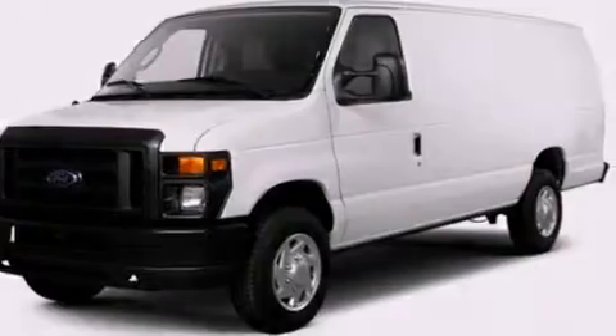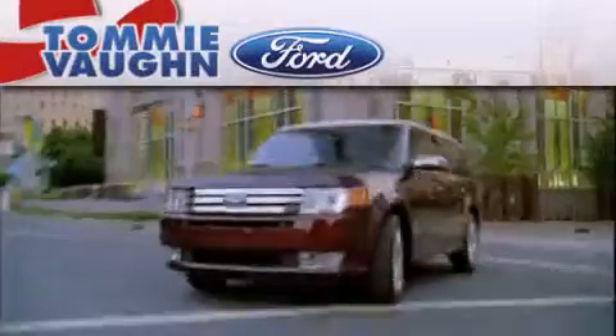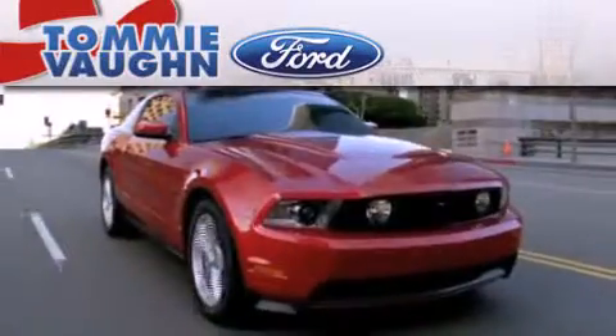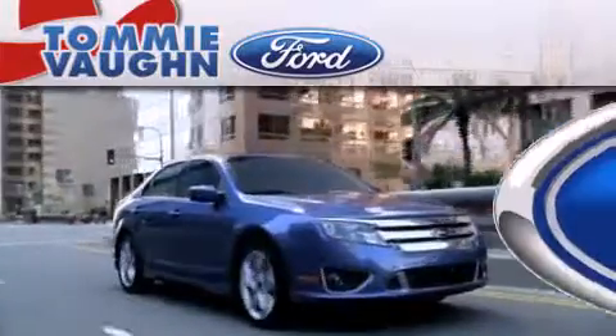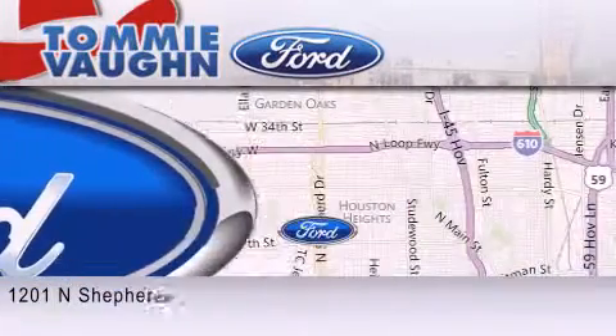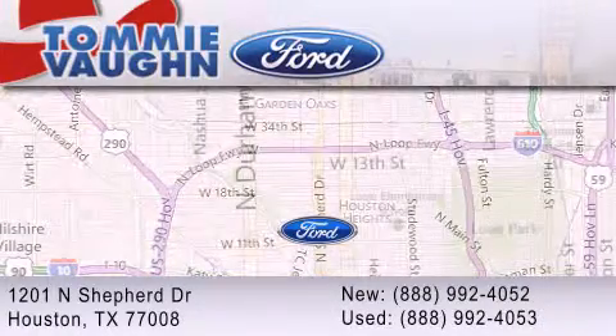Contact us today and schedule your opportunity to see this vehicle in person. Thank you for considering Tommy Vaughn Ford for your next vehicle. If you have any questions, please visit our website, give us a call, or stop by our dealership located at 1201 North Shepard Drive in Houston.